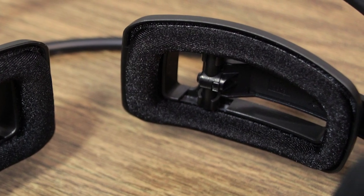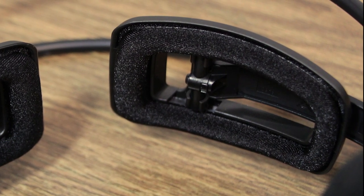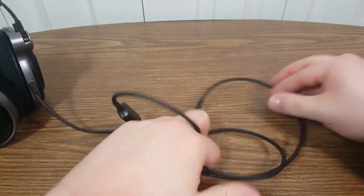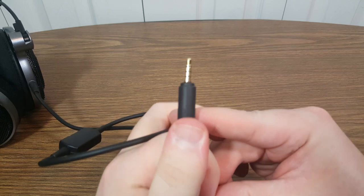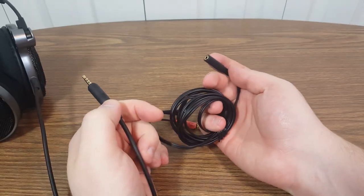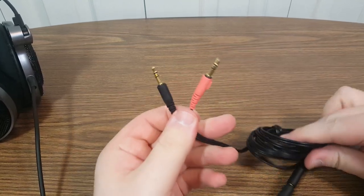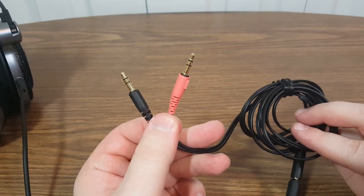Since I wear glasses, that's pretty important for long-term comfort. It also has a decent rubbery cable at 3.9 feet long with one of those four-pole 3.5mm plugs on the end. There's also a 6.6 foot extension cable that it comes with, which also acts as a splitter to provide traditional mic and headphone jacks, which is a nice touch.